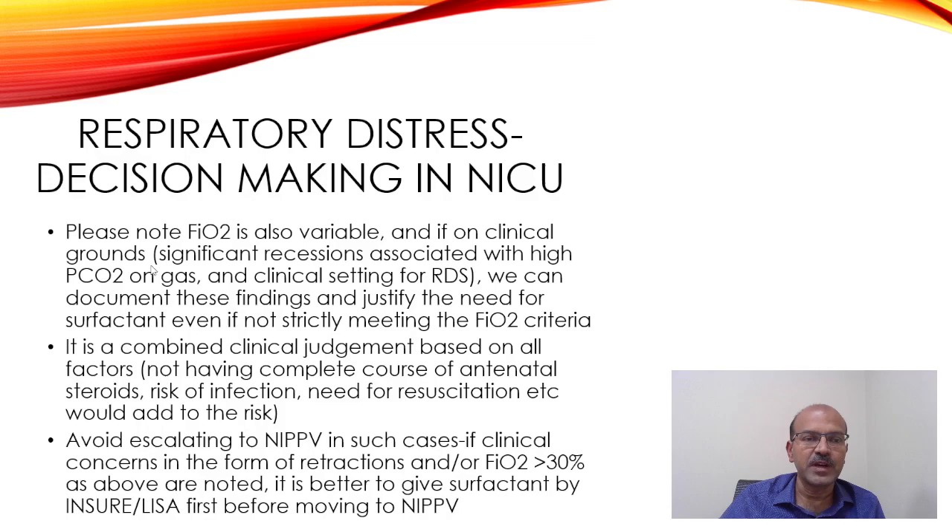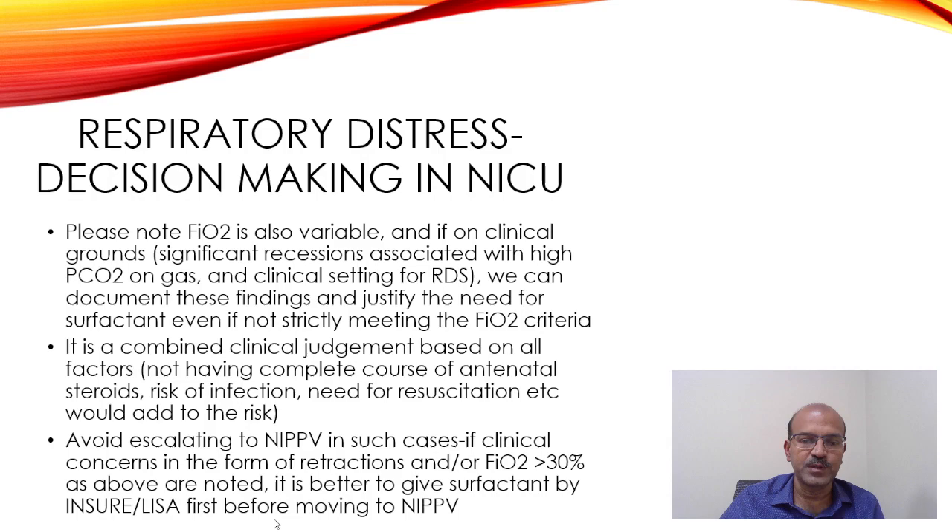If the FAO2 is slightly below the threshold but the baby has clinical findings suggesting RDS, you can decide to give surfactant even if the FAO2 criteria aren't strictly met. It's an overall picture combining clinical judgment across all factors. If the mother didn't have antenatal steroids, there is infection risk, the baby needed resuscitation, or there is acidosis, these all add to the risk. In these cases, avoid NIPPV and give surfactant via INSURE or LISA before moving to NIPPV.